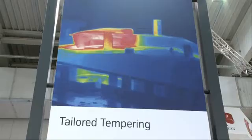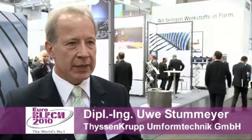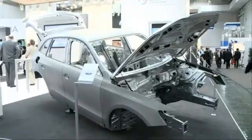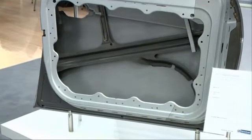The latest innovation is forming a single part with varying hardness. You take a steel sheet, heat it, and then use your hot forming tool to quench different sections of the part to different temperatures, so these sections have different strengths. Very complex components can be produced using this process.